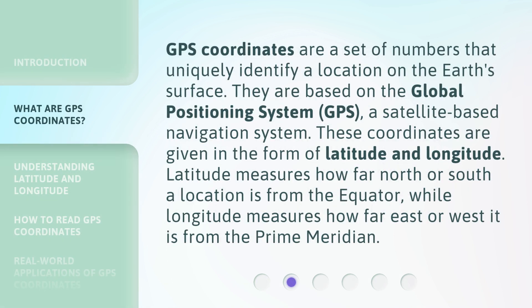GPS coordinates are a set of numbers that uniquely identify a location on the Earth's surface. They are based on the Global Positioning System (GPS), a satellite-based navigation system.